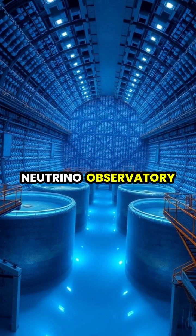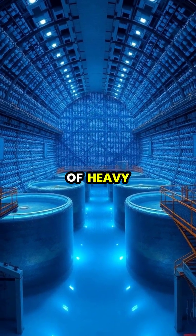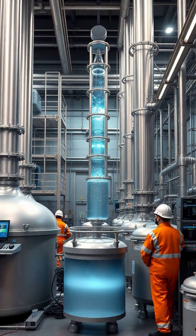The Sudbury Neutrino Observatory used 1,000 tons of heavy water in a specialized detector that helped solve longstanding questions about neutrino behavior.